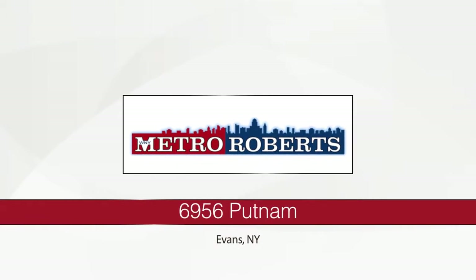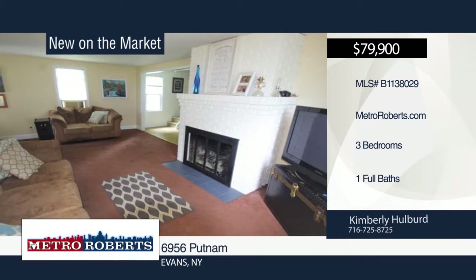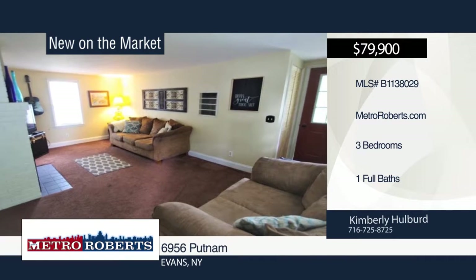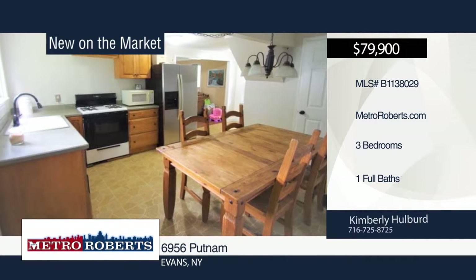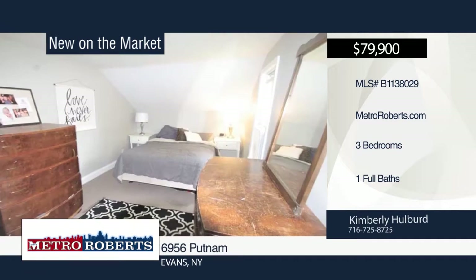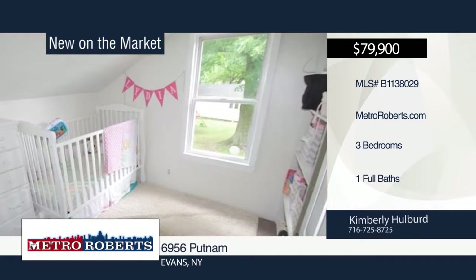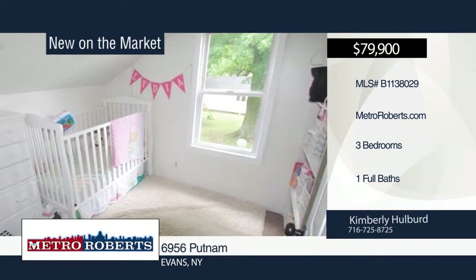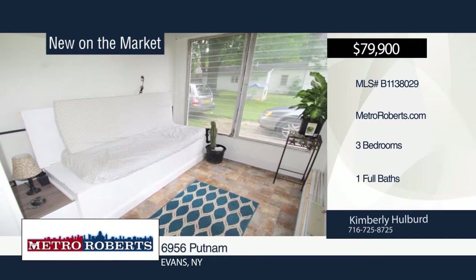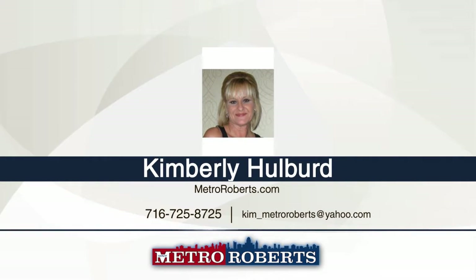Step right up to this cozy vinyl-sided Cape Cod situated on a large 150 by 120 lot. It features three bedrooms and one bathroom. The kitchen has vinyl flooring, and a gas fireplace can be found in the living room. Additional features include first-floor laundry, some new moldings, vinyl windows on the second floor, freshly painted interior, and an enclosed three-season room with windows, new flooring, and drywall. Call Kimberly Hulbert today to schedule your private showing.